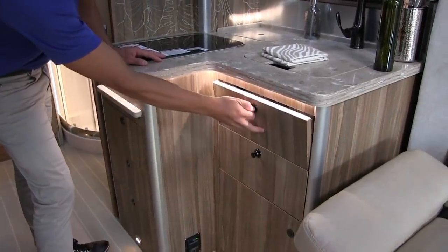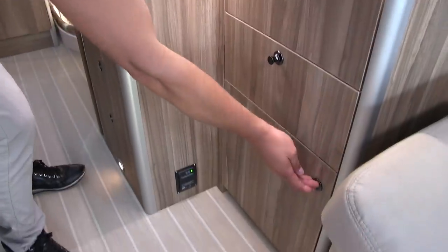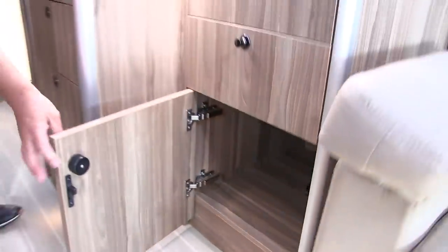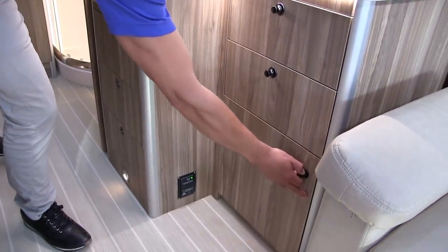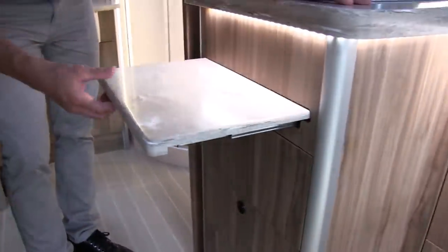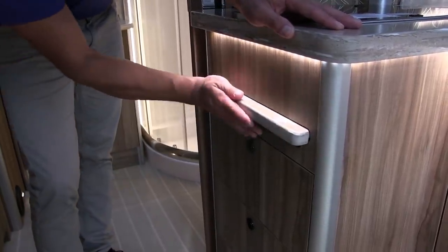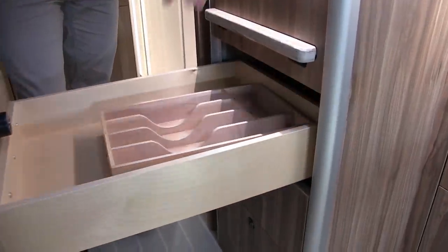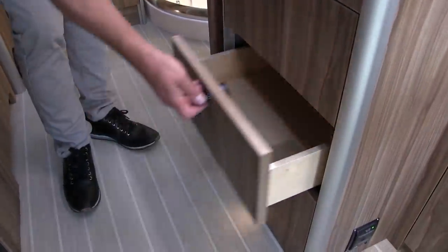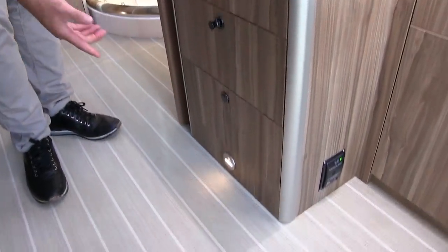There's a flip-down spot for a sponge, a full-extension drawer, and a flip-open cabinet that's very deep. Premium hardware throughout with J-latch to keep cabinets shut. There's a propane leak detector on the floor. A slide-out section provides extra countertop space, and there are silverware organizers in the drawers. Aisle lights let you illuminate the rear area without creating glare on the windshield.